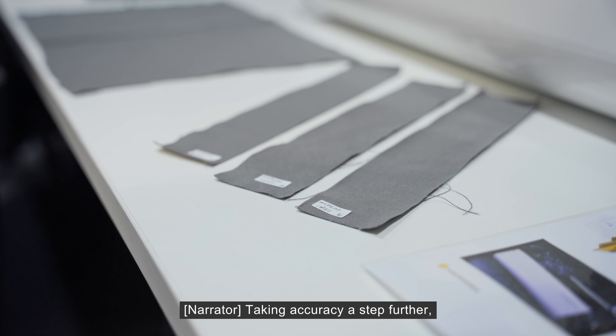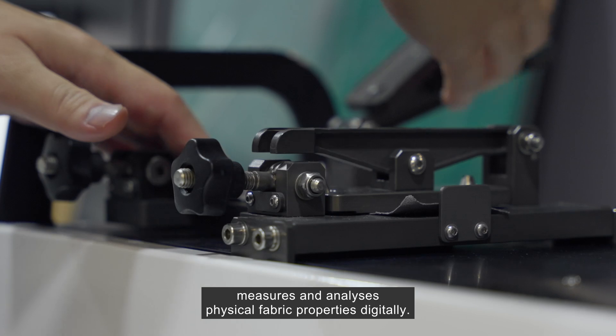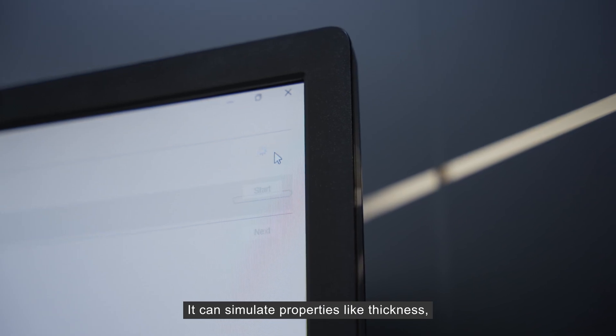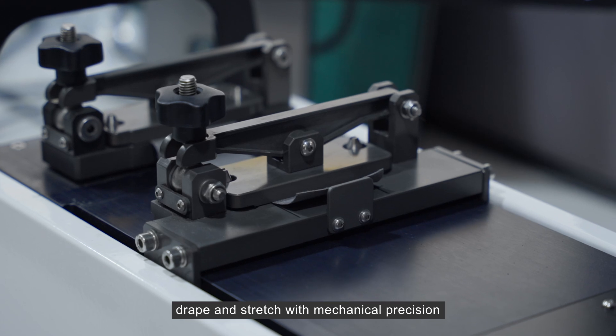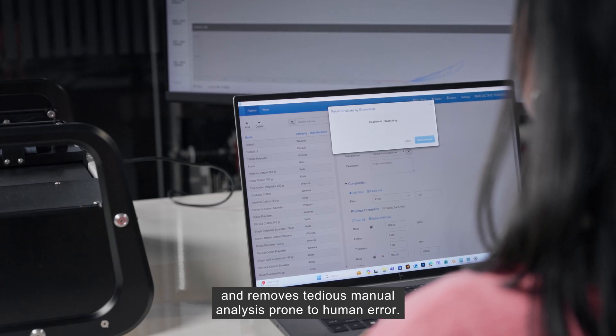Taking accuracy a step further, Browzwear's fabric analyzer known as FAB measures and analyzes physical fabric properties digitally. It can simulate properties like thickness, drape, and stretch with mechanical precision, and removes tedious manual analysis prone to human error.